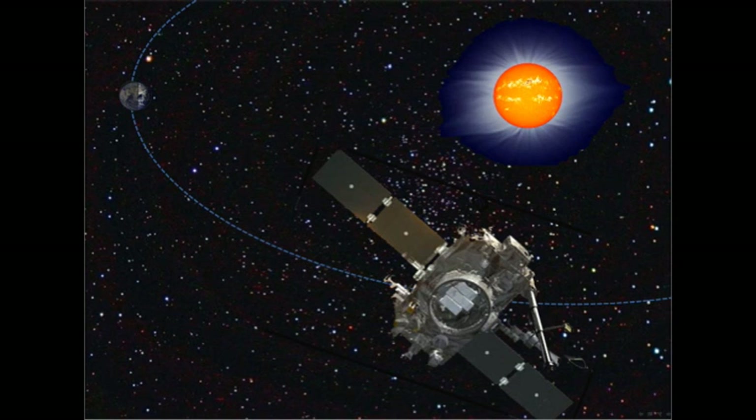So the most logical explanation for the fact that the object must have the same orbit as Stereo A is that it's actually on board Stereo A. And so the most likely explanation is that there's a defect on the focal plane of the instrument.